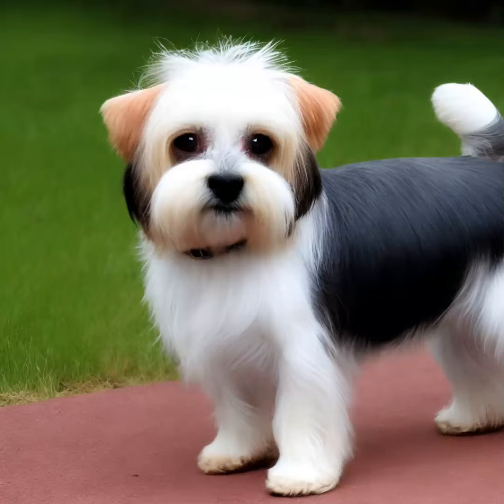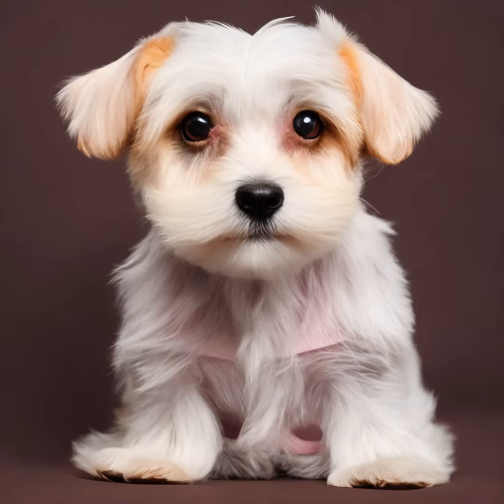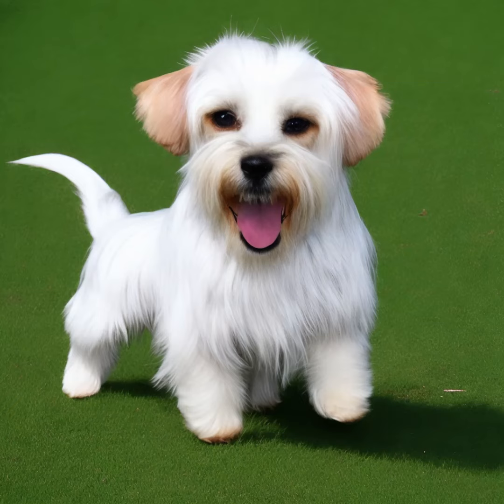The Dandy Dinmont Terrier is a small and distinct breed of terrier that originated in the border region of England and Scotland. Here's some information about this unique dog breed.